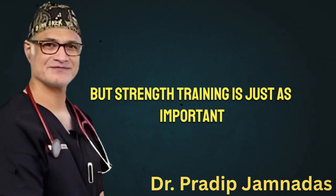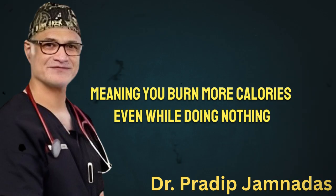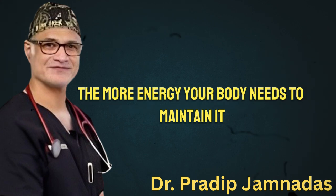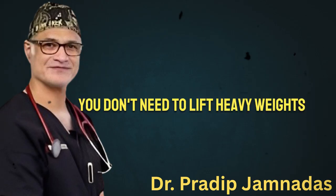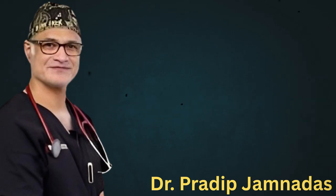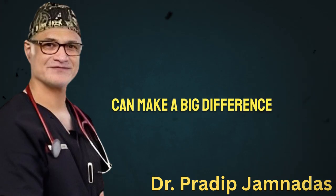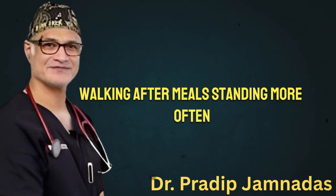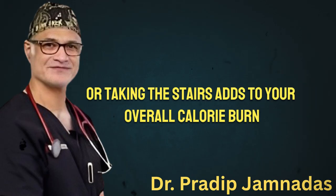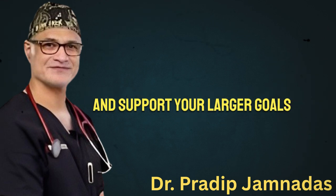But strength training is just as important. Building muscle increases your resting metabolic rate, meaning you burn more calories even while doing nothing. The more muscle you have, the more energy your body needs to maintain it — that translates into faster fat loss over time. You don't need to lift heavy weights or spend hours in the gym. Simple resistance workouts using your body weight or light dumbbells a few times a week can make a big difference. And don't overlook daily movement: walking after meals, standing more often, or taking the stairs adds to your overall calorie burn and keeps your metabolism active.